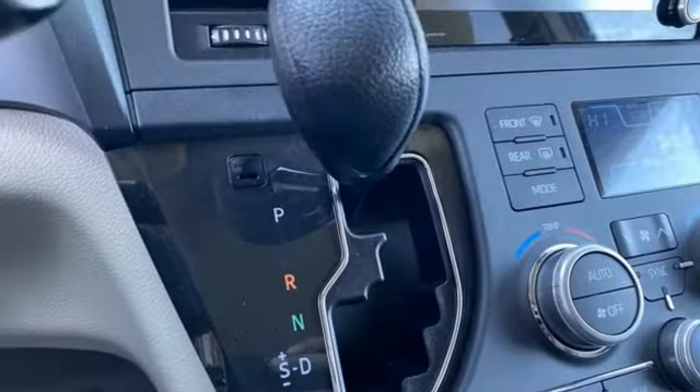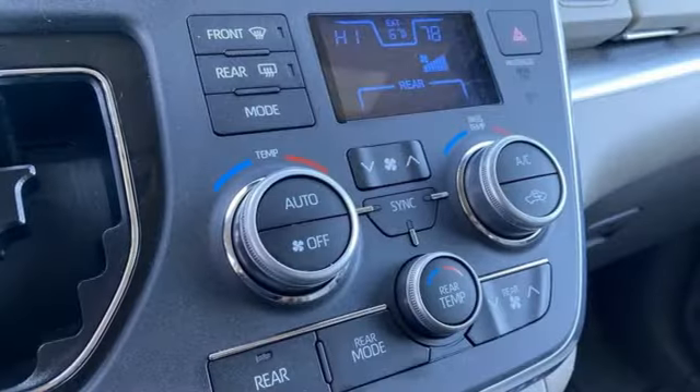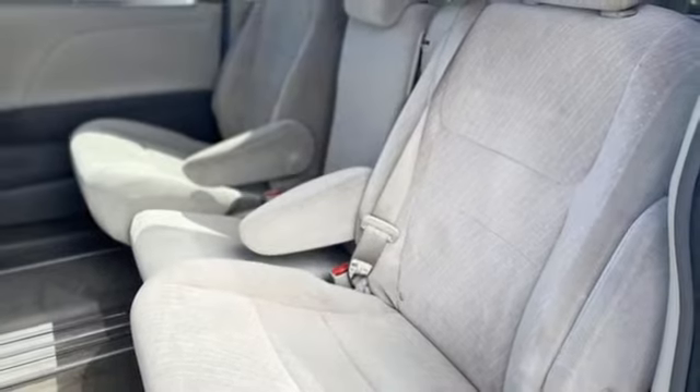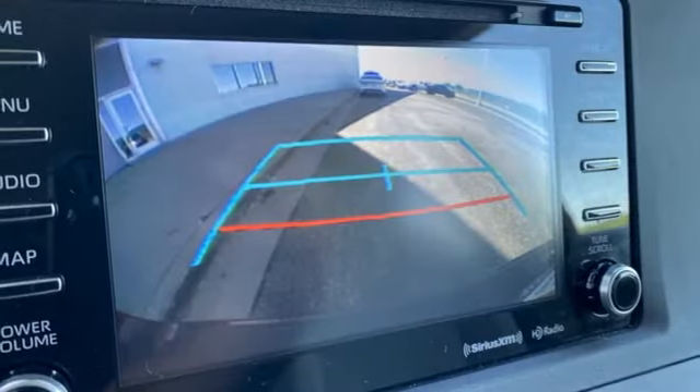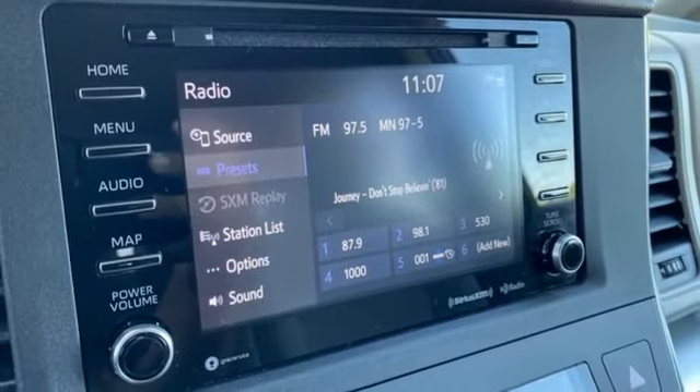Dynamic radar cruise control. Dual zone climate control. Bluetooth streaming audio. Auto dimming rear view mirror. Scout GPS link standalone navigation app. Bluetooth. Manual tilting steering column. Automatic transmission. Aluminum wheels. And V6 engine.